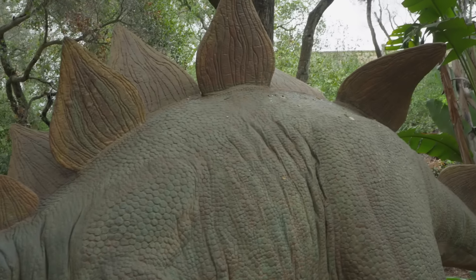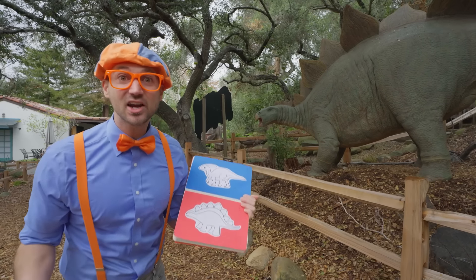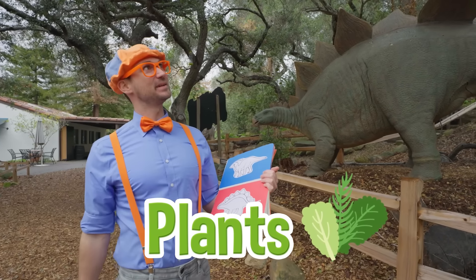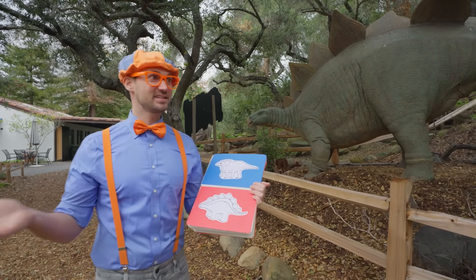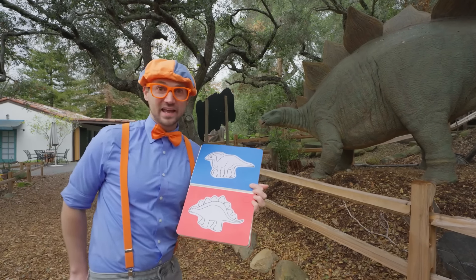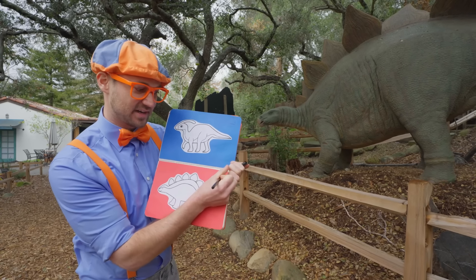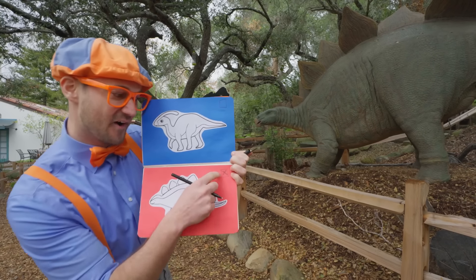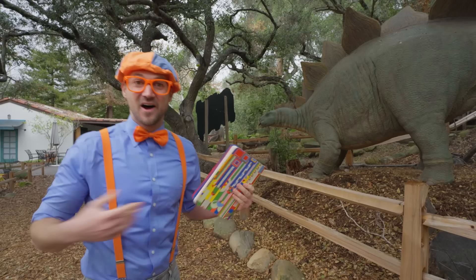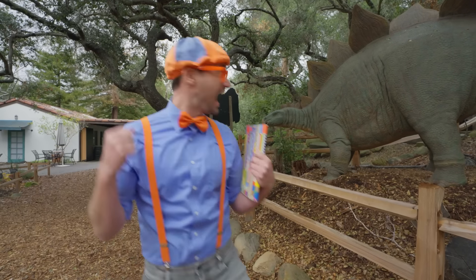Every Stegosaurus has at least 17 plates — or more! So cool! And they actually are herbivores — that means they eat plants! I like eating plants too, like lettuce, or salad and spinach! Yum, so healthy! Alright, we should probably check this box off so we can keep track of what dinosaurs we find. Made a little X right there! Let's keep exploring and see what other dinosaurs we can find!